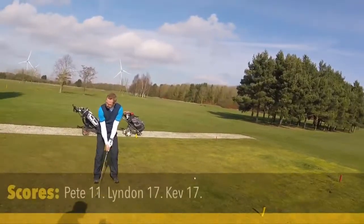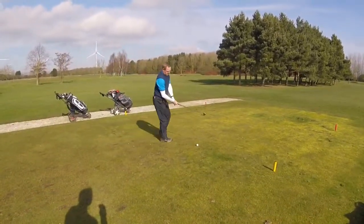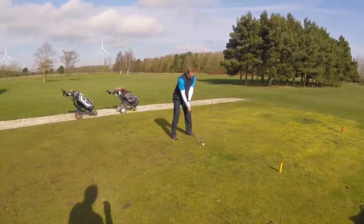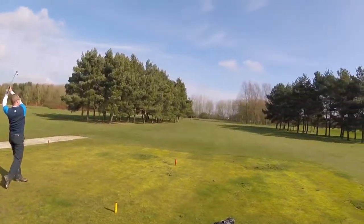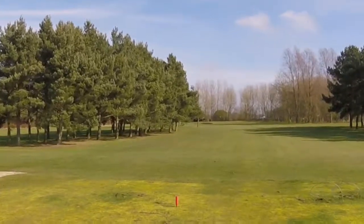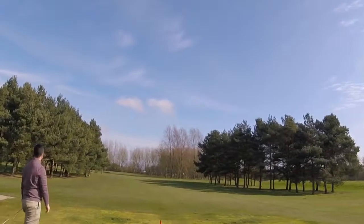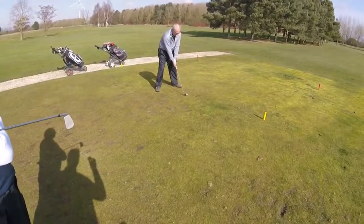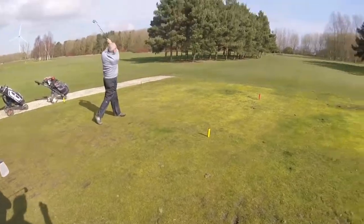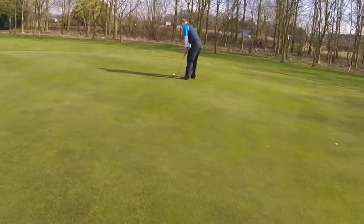This is the 10th, a par three, about 150 yards, no shots. Lovely strike, drawing to the middle of the green. A bit wider than Lyndon — Kev's draw this. He's got a lovely bounce, that's a lovely roll, ended comfortably on the green.